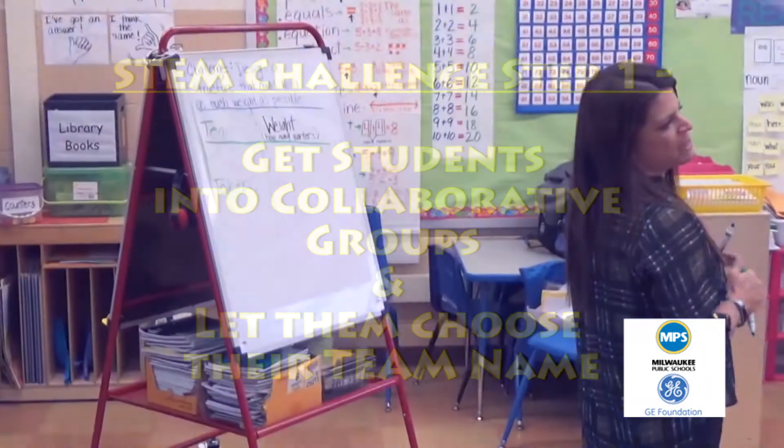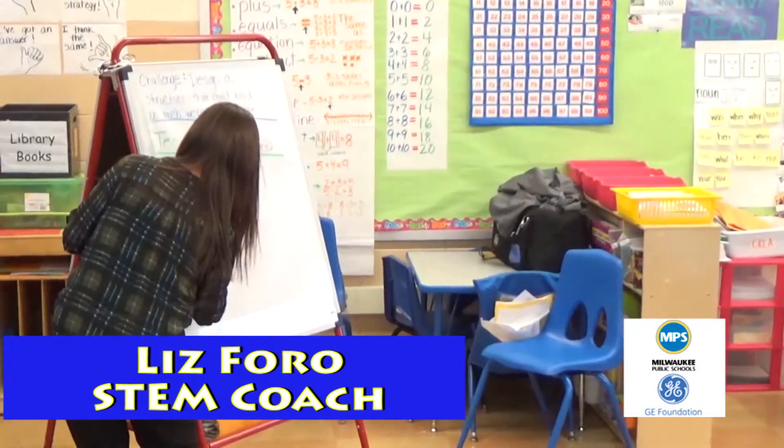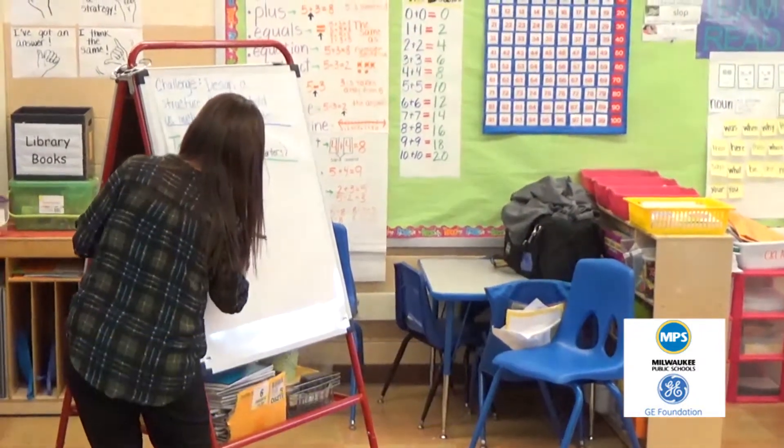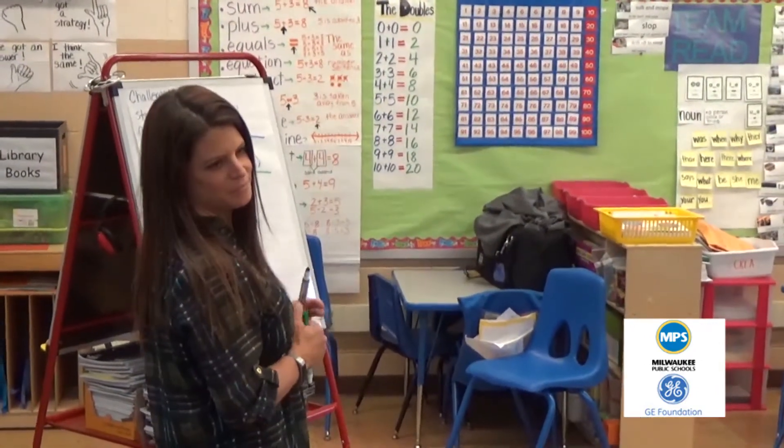What's your team name? Team Cookie. And what's your name? My Little King.